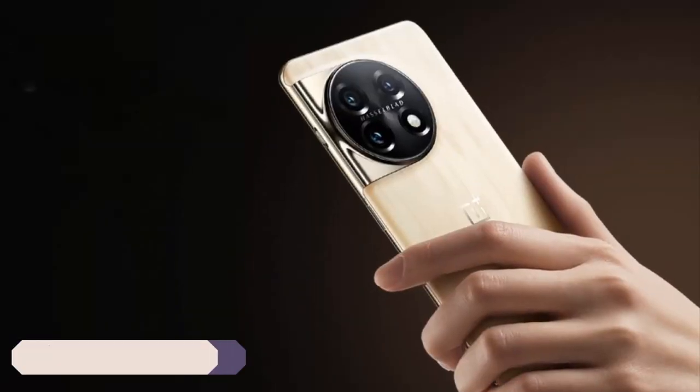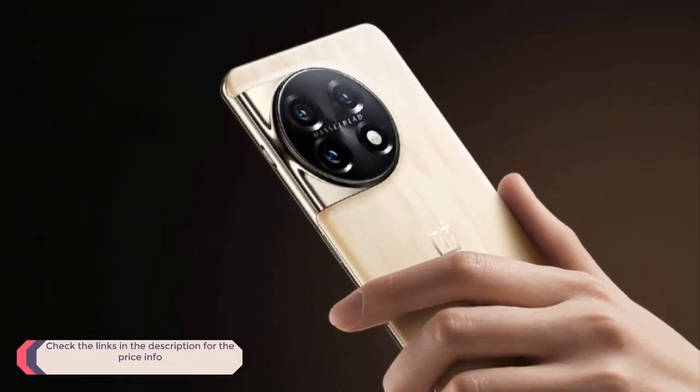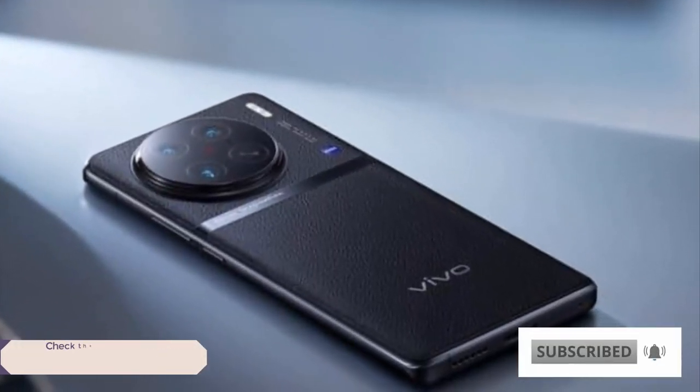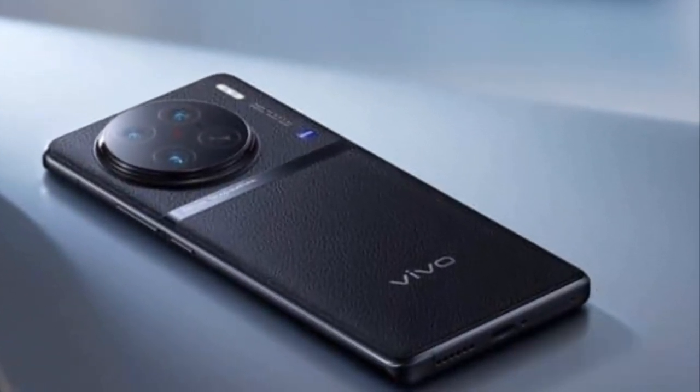Thank you for being with us so far. Let us know what you think about these phones in the comment section, and make sure to hit the subscribe button and check out the links in the description for the price.